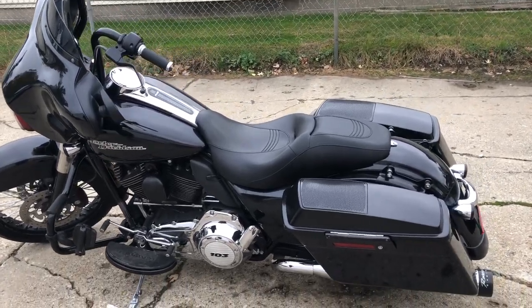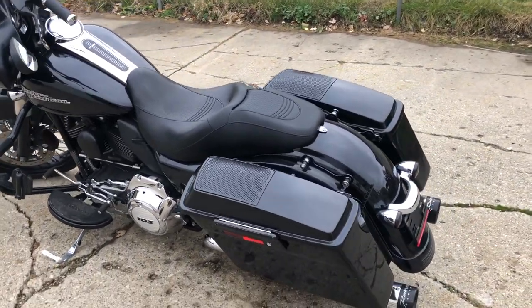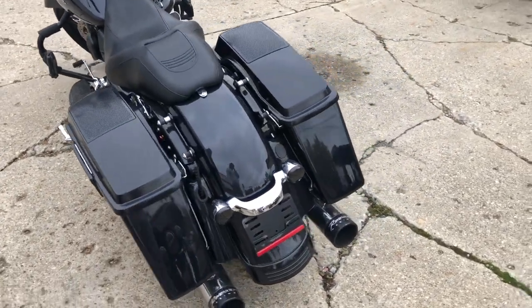Hey guys, ApprovalPowerSports.com here doing some videos on some stuff that just came in. Check this one out — it's a 2013 Street Glide for sale.